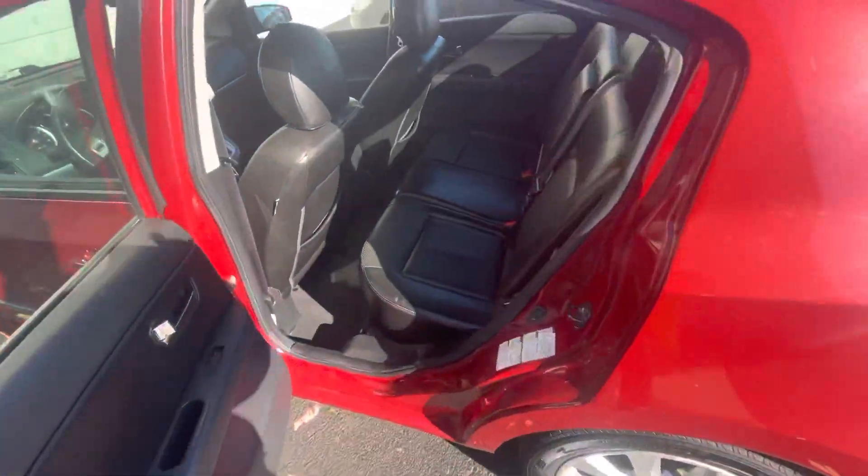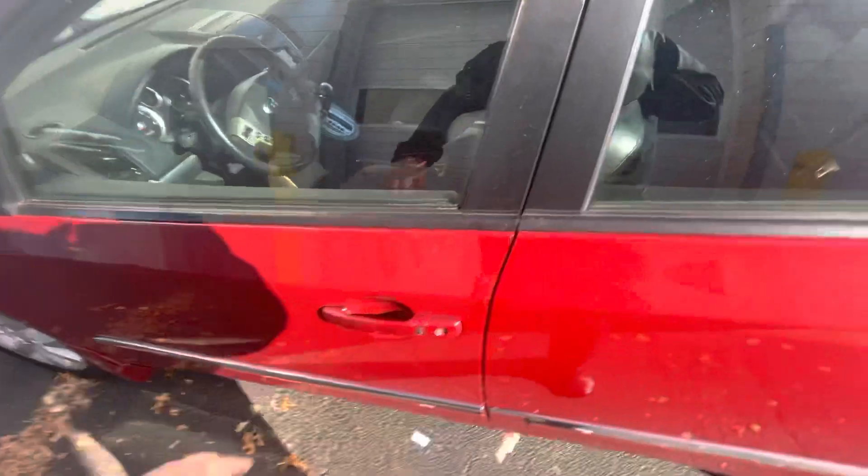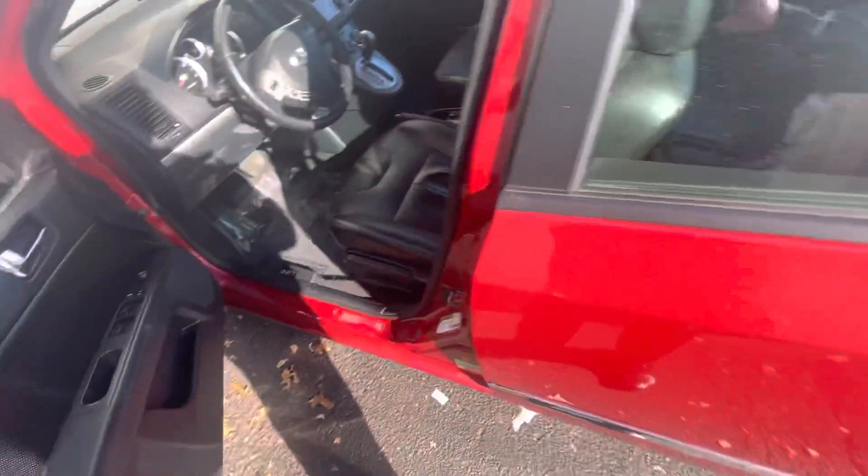I'll show you the other side. You have your nice alloy wheels there. I'll show you the front here.